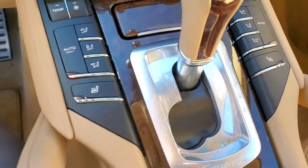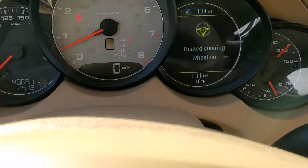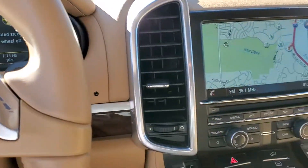The car is equipped with heated seats. It also has a heated steering wheel, as you can see here. You've got your 7-inch screen here as well.